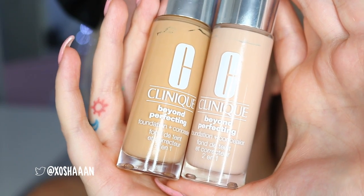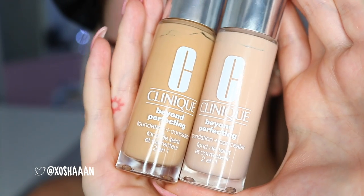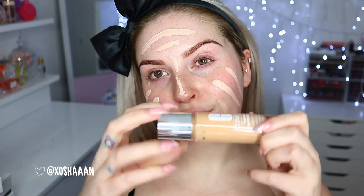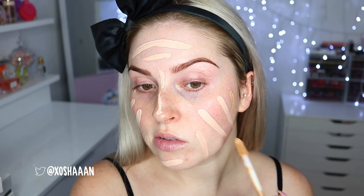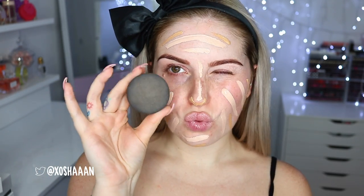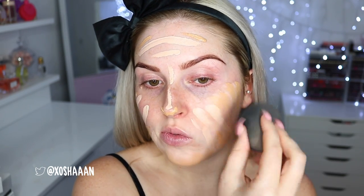Once that was done I went in with my foundation — the Beyond Perfecting Foundation and Concealer by Clinique in two different shades to make my perfect shade. I always keep a paler one and a darker one so it can match me no matter how pale or fake-tanned I am. It's really easy to blend out, especially with a damp sponge, and it gives such good coverage. I'm just applying that all over for a flawless base.